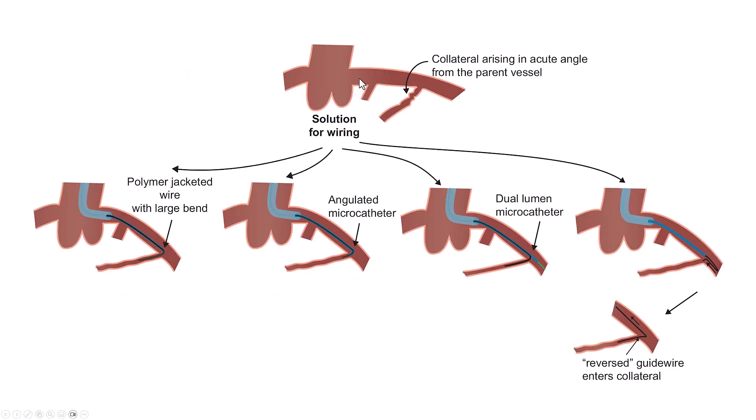These are some of the solutions for wiring through severe angulation. One is to use a polymer-jacketed guide wire with a large bend, which is more likely to slide into the vessel. Another is to use an angulated microcatheter such as the Venture or the Supercross. A third option is to use a dual-lumen microcatheter, specifically the over-the-wire lumen, to point towards the side branch. Finally, there is the reverse guide wire technique, in which a polymer-jacketed wire is bent about 3 centimeters from the tip, advanced past the origin of the angulated branch, and then withdrawn — as it is withdrawn, the wire can enter into that branch.